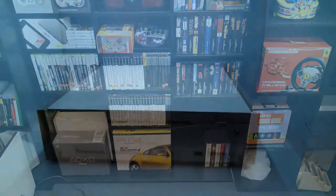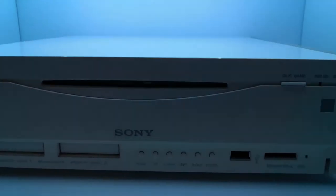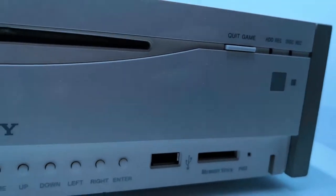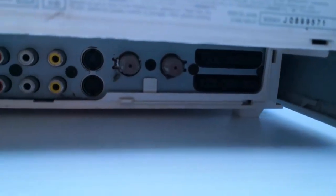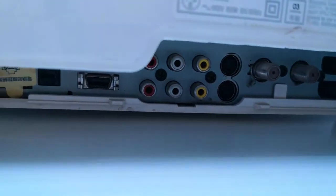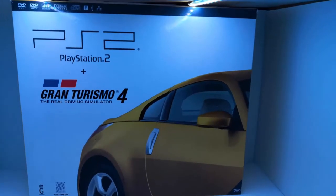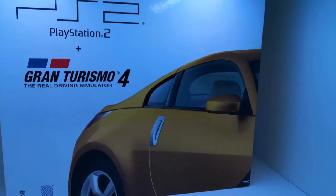Not only did he give me this shelf, he gave me a whole bunch of other stuff. Like this Sony PSX Japanese console — amazing. He also gave me a couple of console boxes: a PlayStation 2 Gran Turismo 4 box and a PS1 box. I own a PlayStation 2 but I don't own a PS1 as of yet, but at least I have the box of one.